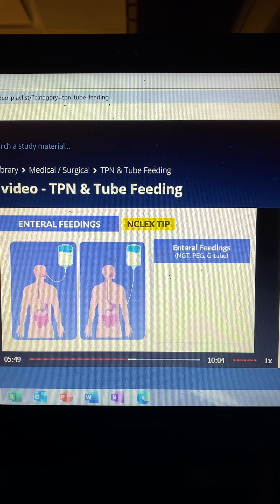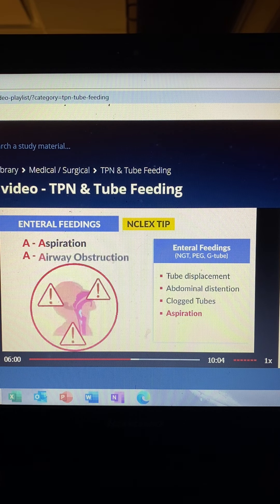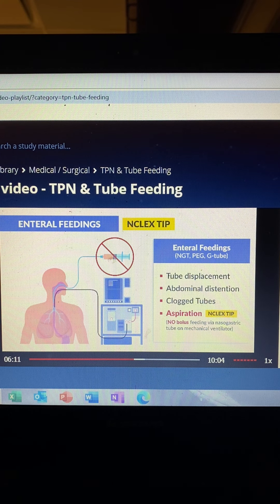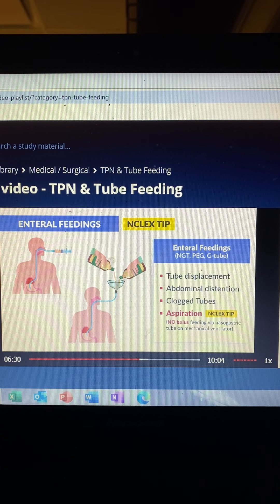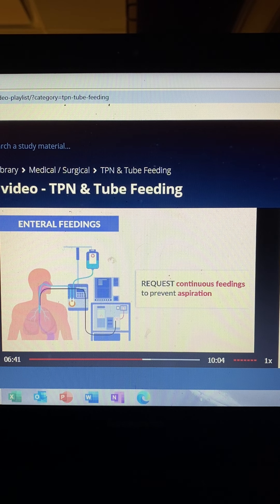Enteral feedings aren't perfect — they have their own complications. Tube displacement is very common, as well as abdominal distension and clogged tubes. But the most important complication is aspiration — think A for airway, A for aspiration — where the tube feeding goes into the lungs. Big NCLEX tip: no bolus feeding via NG tube while on mechanical ventilation, as there is a huge risk for deadly aspiration and airway obstruction. A bolus feeding is like a beer bong — a lot of fluid going in all at once. Always request continuous feeding to prevent aspiration in clients on mechanical ventilation with NG tube feeding.